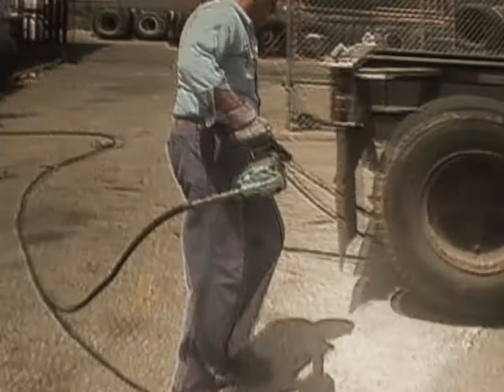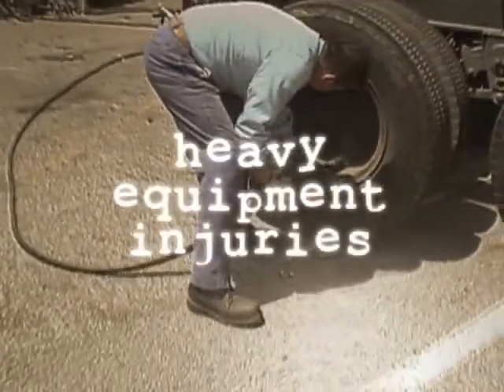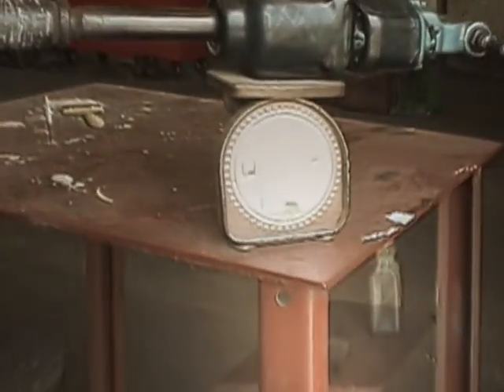Workman's compensation is doubling each year from people getting injured on the job site due to operating heavy equipment. One of the biggest injuries increasing workman's compensation rates is truck tire removal.